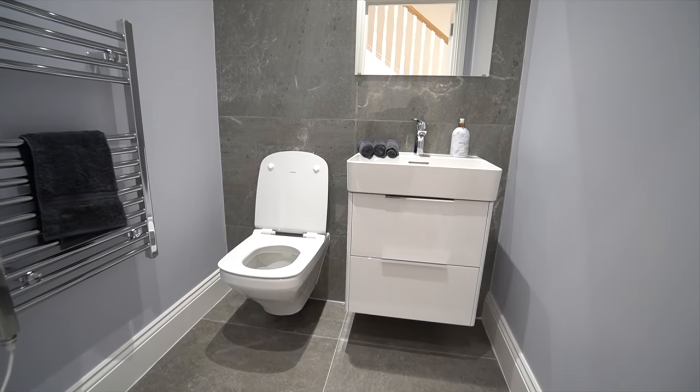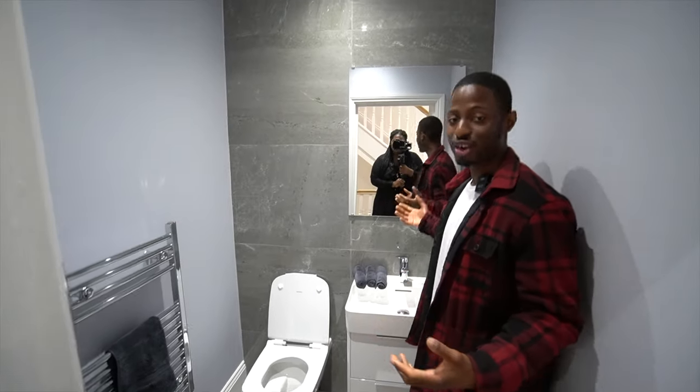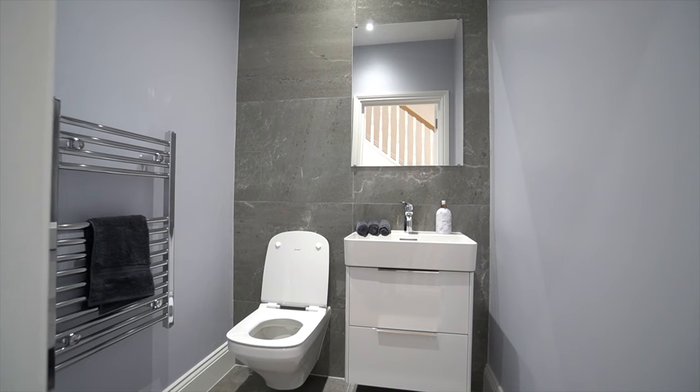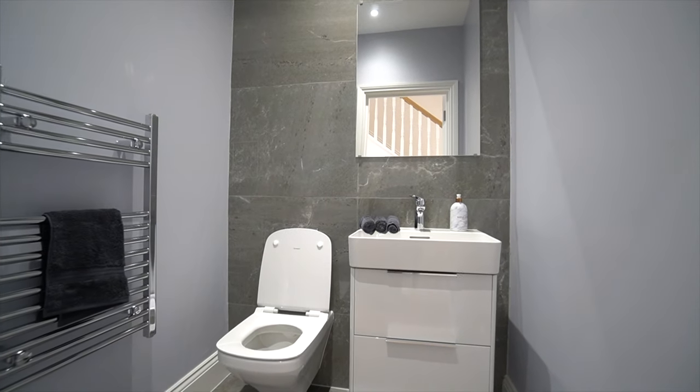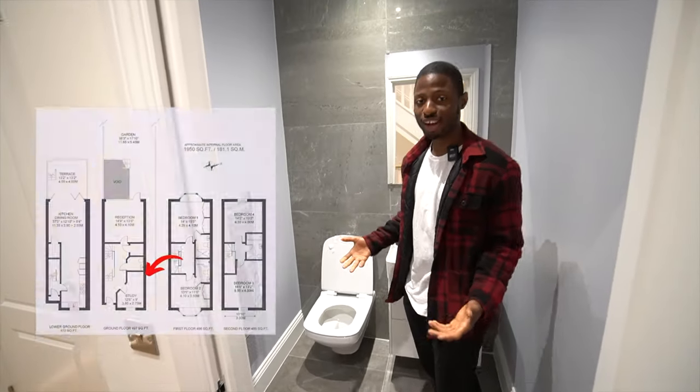Now you're going to see the half bathroom — remember when I said three and a half, this is the half. So this is a toilet with a sink, a mirror, and a towel rack. This is great for guests — imagine bringing people in and they don't have to necessarily go all the way upstairs to use the other bathrooms, they can use this toilet right here.